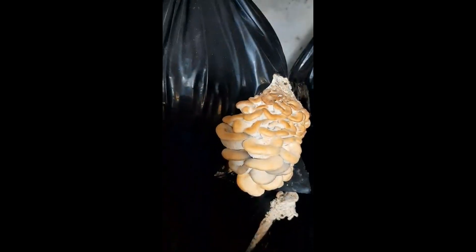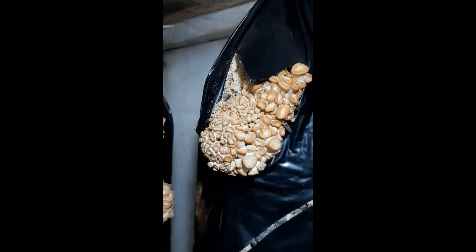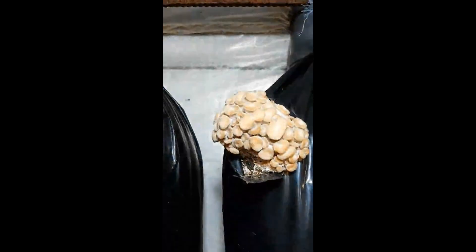Small white pins suffocate from condensation or get wet and die. If the Primordia have formed beautiful and large, but then there is one significant jump in temperature and humidity, they, as a rule, die. If you don't have a humidity and temperature logger, you may not see this jump.